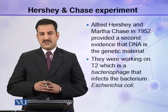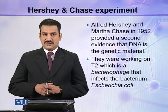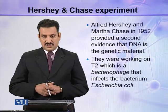Alfred Hershey and Martha Chase provided a second evidence that DNA is the genetic material, and it was the final evidence which proved that DNA and not the protein is the genetic material.